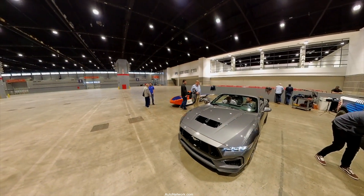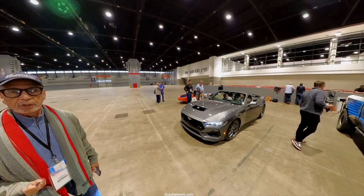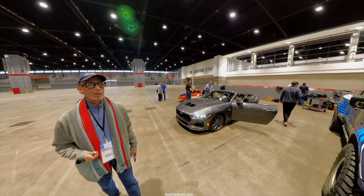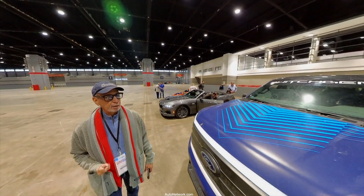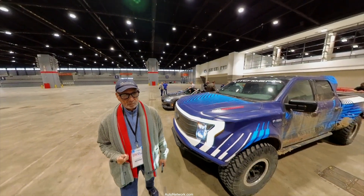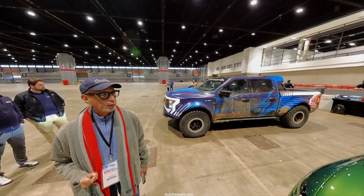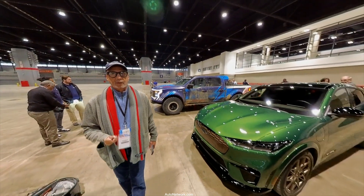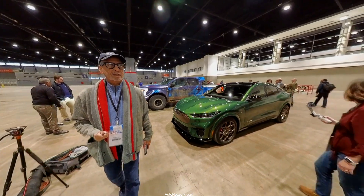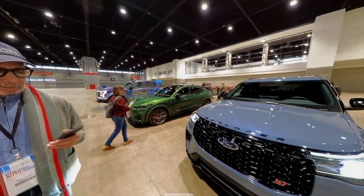Here we have a Mustang convertible, so you can see people are going in for views. I'll just walk from the car so you can take a look. Let me know in the comments section what you think — anything you see you like, anything you see you may not. I'm going to have a lot of this; it's going to be a couple of things people wanted.